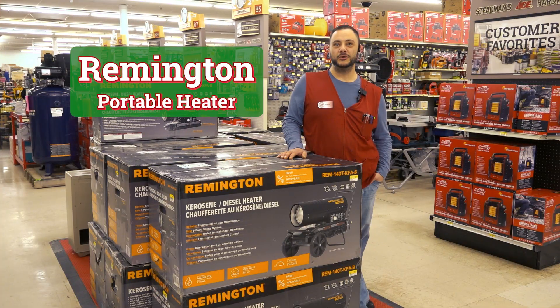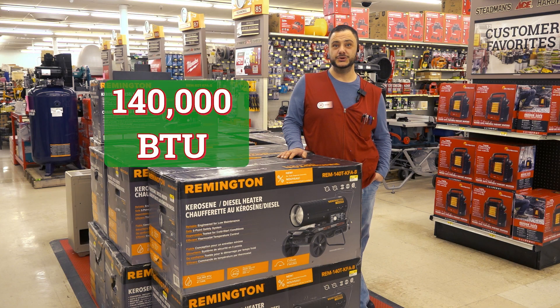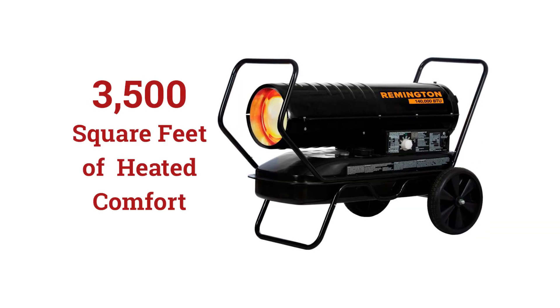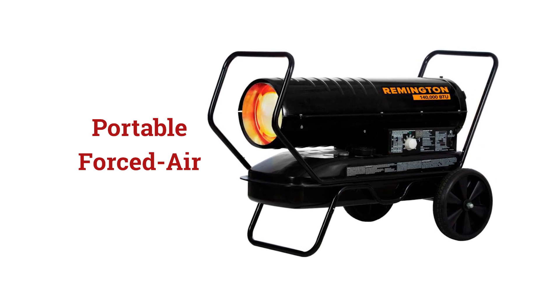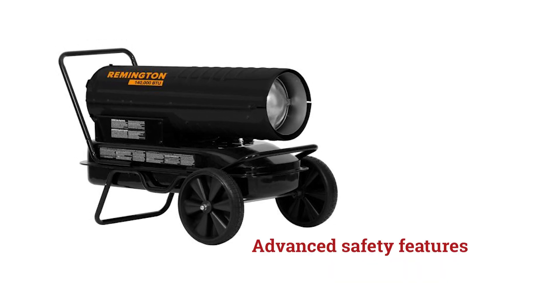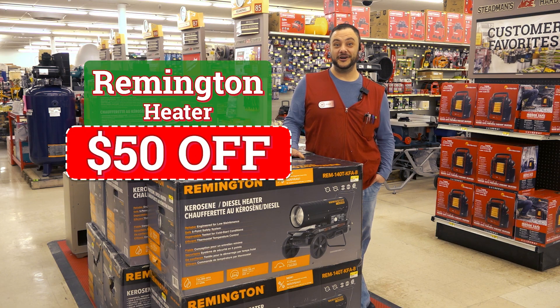Remington portable heater. Check out this 140,000 BTU Remington kerosene and diesel heater. Enjoy up to 3,500 square feet of heated comfort with this portable kerosene heater. It has a built-in thermostat, heavy-duty solid wheels, and advanced safety features you can expect from Remington. Get $50 off this heater now till Christmas Eve.